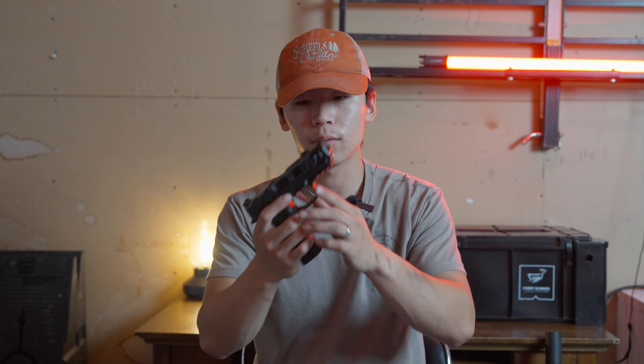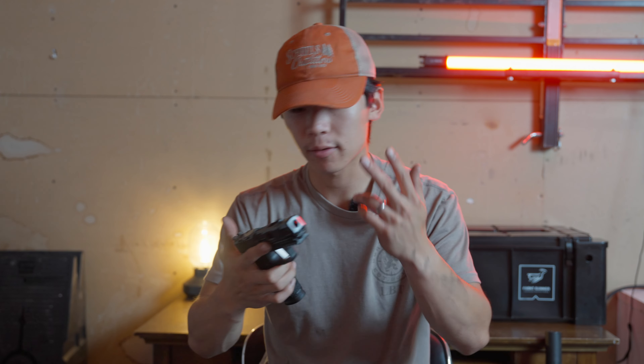Disclosing any relationships with Sig: no products were sent to me for this video. I purchased this grip module and the magazines recently, and I've had this upper for a long time — these opinions are my own, not paid for. I hope this video proved helpful. If you have other first gun ideas from your experience that you think could fit this role, throw them in the comments and let's start a conversation. Thanks for stopping by — excited for some upcoming videos on the channel, and we'll see you later.